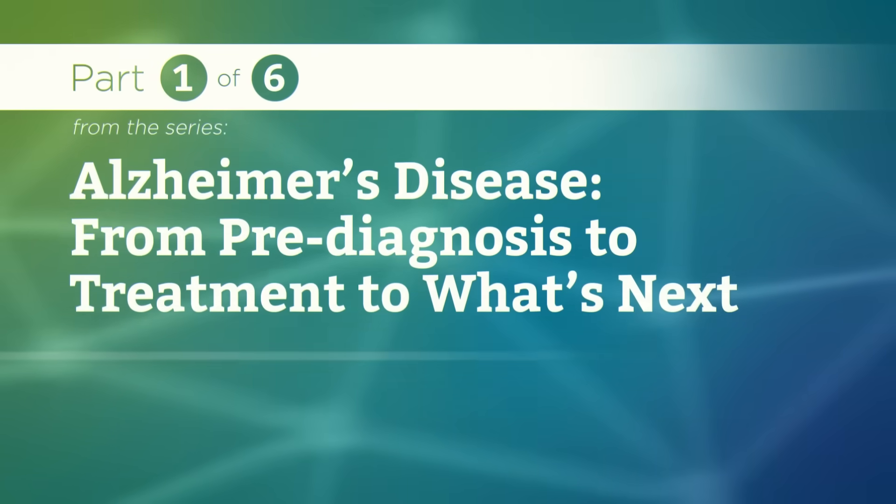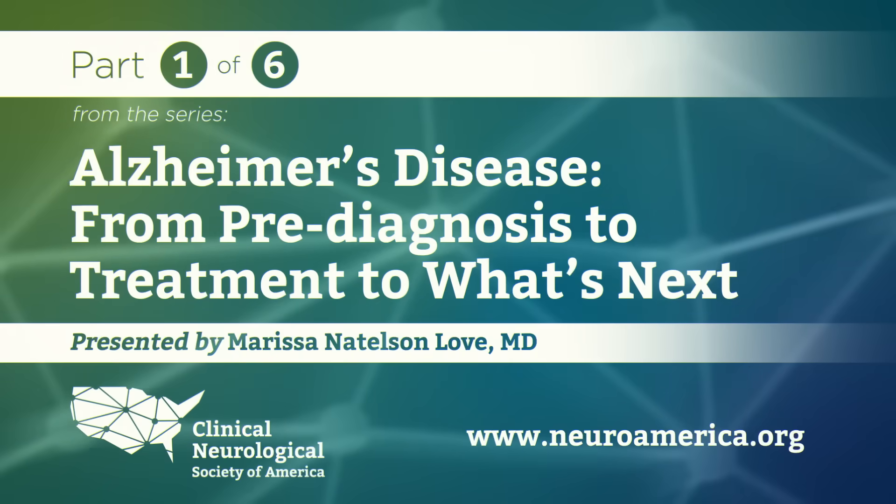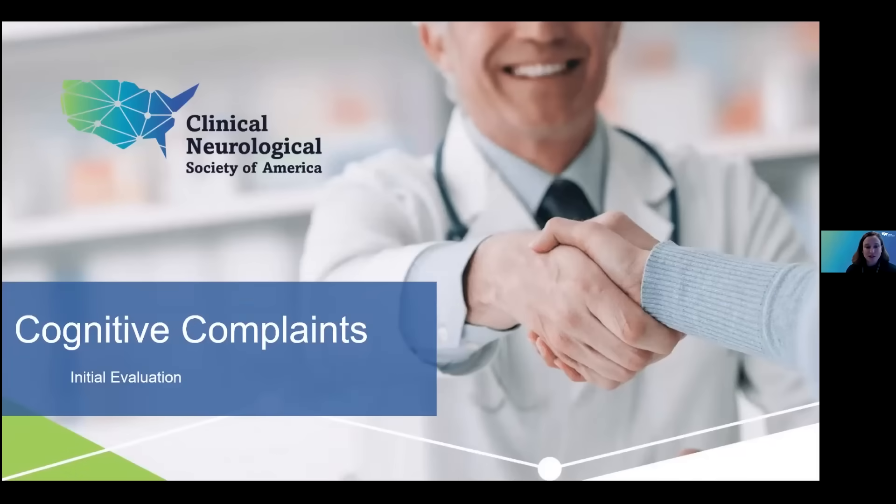My name is Dr. Marissa Nadelson Love. I am a neurologist, specifically a cognitive and behavioral neurologist at the University of Alabama at Birmingham. Today I'm going to talk about how to assess somebody with initial cognitive complaints before you have achieved a diagnosis.